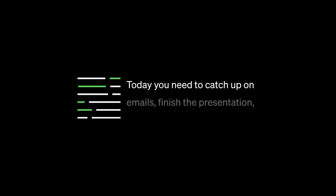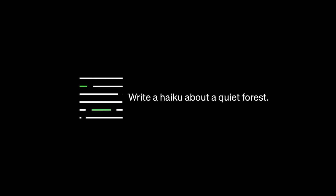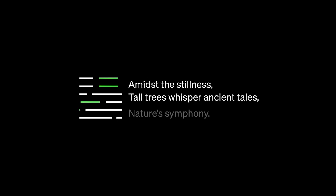GPT-4 takes what you prompt it with and just runs with it. From one perspective, it's a tool — a thing you can use to get useful tasks done in language. From another perspective, it's a system that can make dreams, thoughts, and ideas flourish in text in front of you.